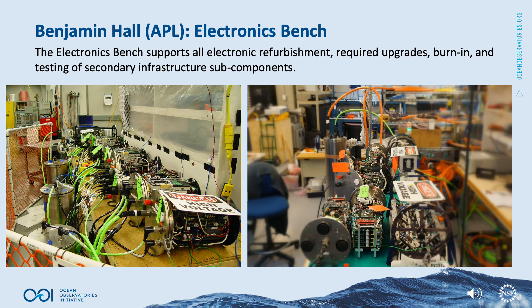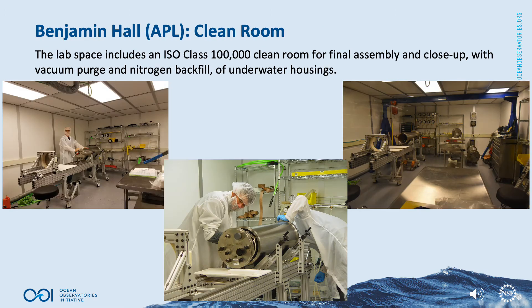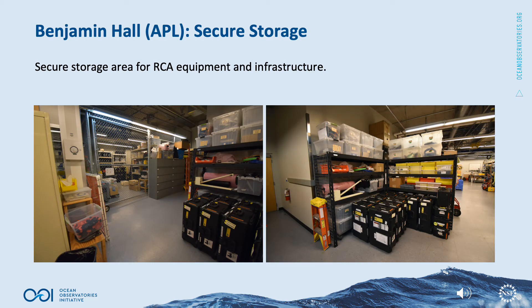The electronics bench supports all electronic refurbishment, required upgrades, burn-in, and testing of secondary infrastructure subcomponents. The Benjamin Hall lab space includes an ISO class 100,000 clean room for final assembly and close-up with vacuum purge and nitrogen backfill of underwater housing. The lab space also includes a secure storage area for RCA equipment and infrastructure.